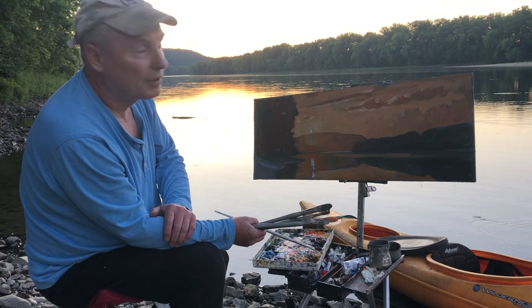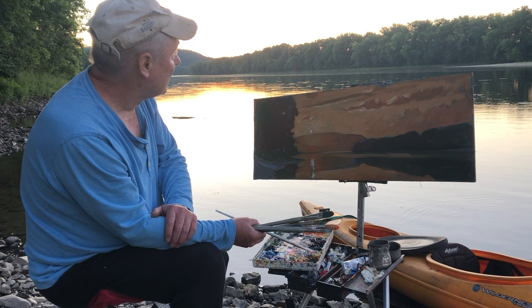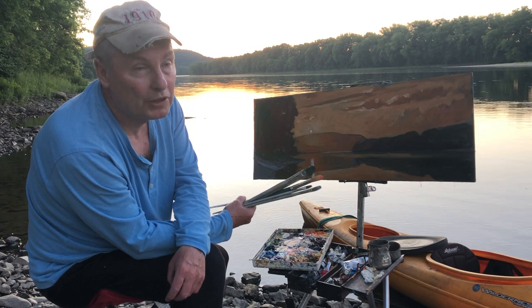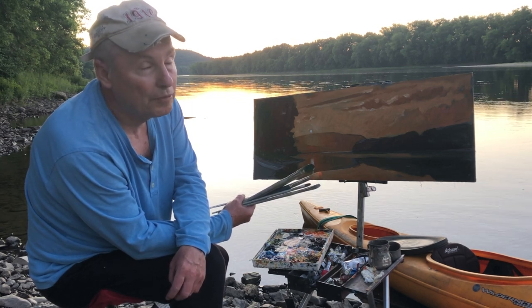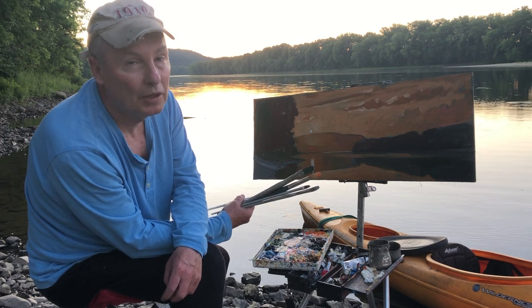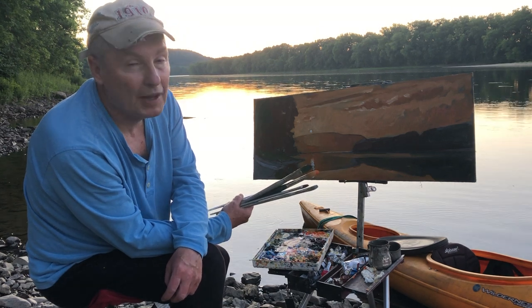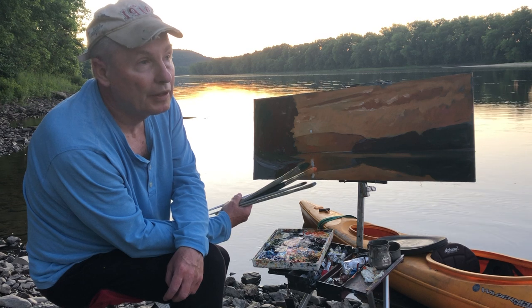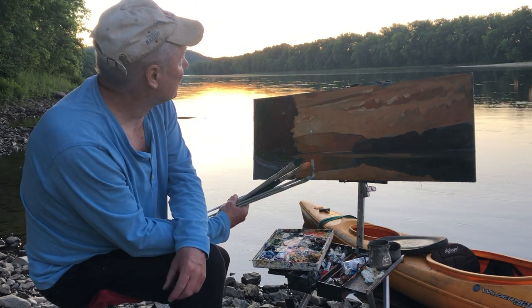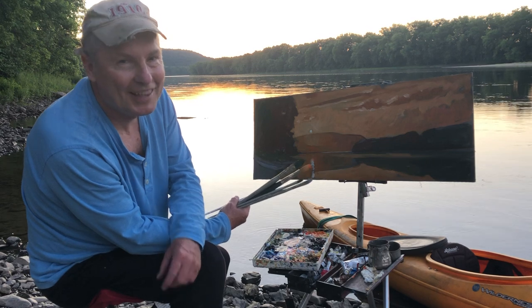I just wanted to share this beautiful stretch of river with you and my painting — it's inspired many paintings here. We have a wonderful new organization called Protect Northern PA, with a wonderful website. I encourage you to go look at it — it's got a load of resources, facts about the beauty of the river, and information about the LNG. Just appreciate the beauty here and try to preserve it for future generations. Thanks so much.